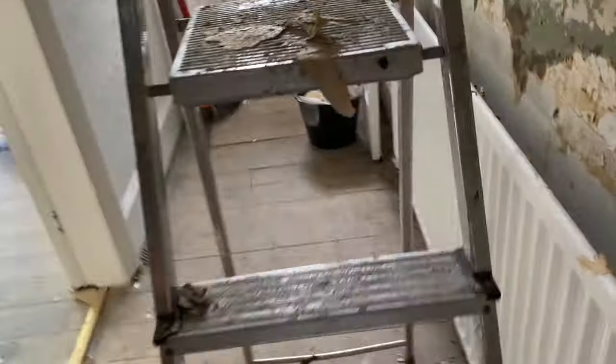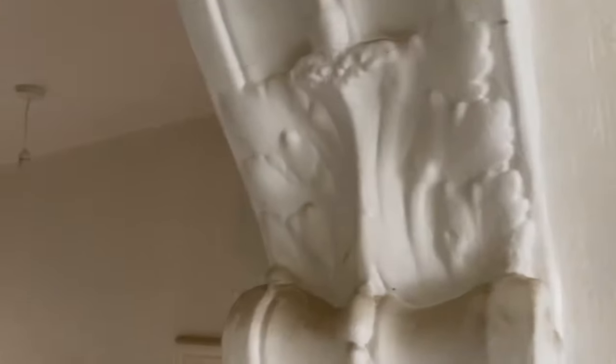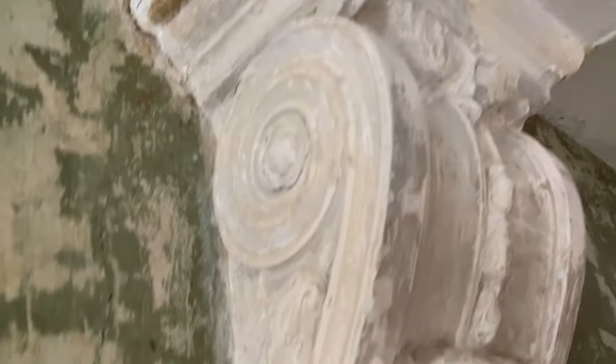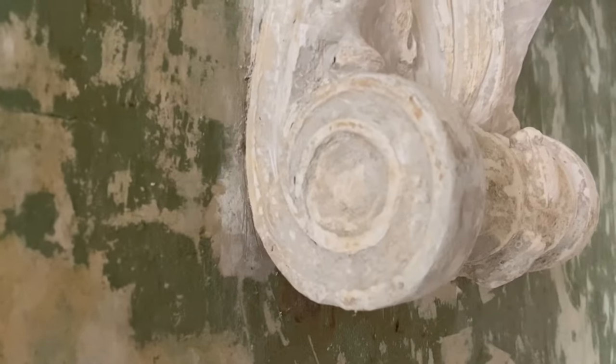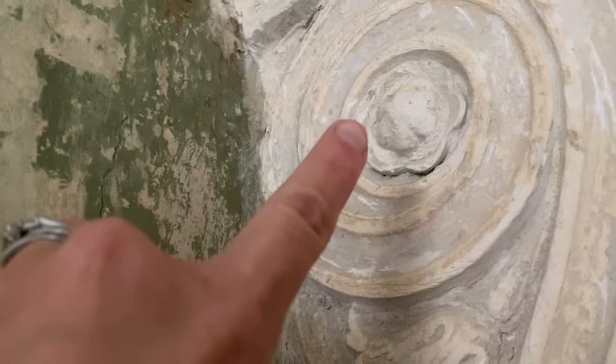Let me go downstairs and show you the corbels. This is how the corbels looked - they're just caked in paint, so much paint on them from over the years. This side is the one that I've put the peel away on, and as you can see it's taking it right back to the plaster. There's still a few areas I need to put a little bit more on - like under here, that's like a flower detail.